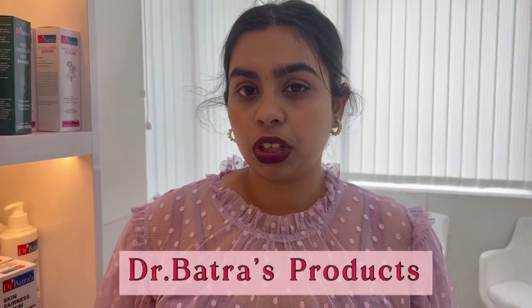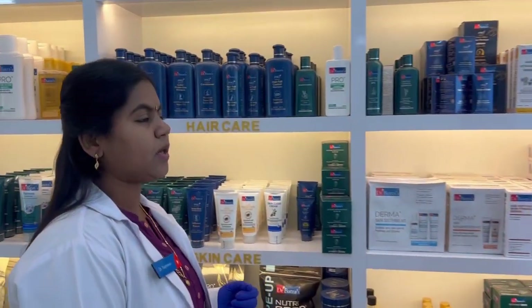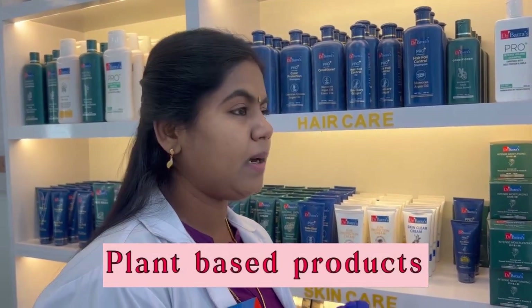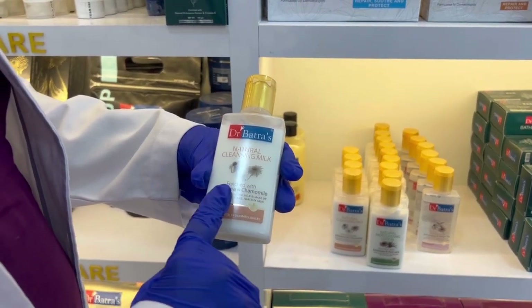Let us know more about Dr. Batra's products and what do they specialize in. Dr. Batra's products are very safe — they are made from plant-based things and are paraben-free. The natural cleansing milk contains homeopathic medicines ethinitia and chamomile.